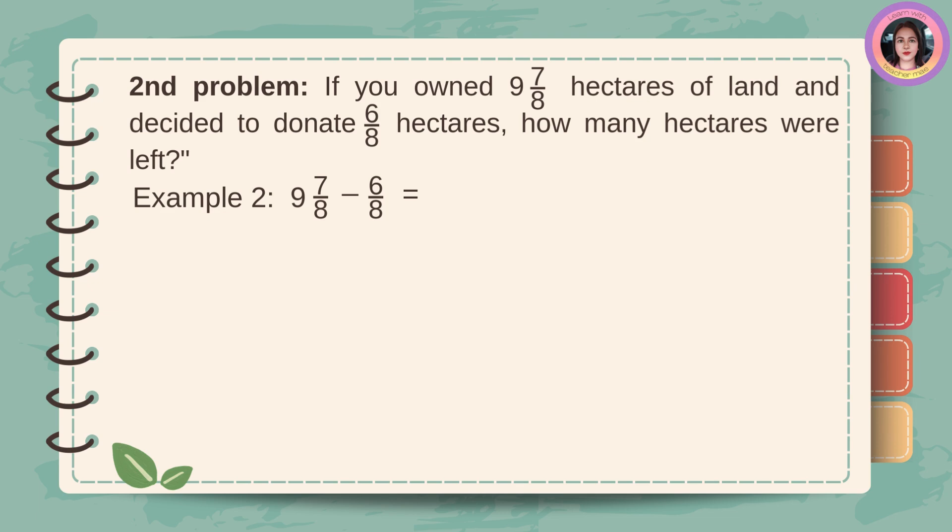Second problem: if you owned nine and seven-eighths hectares of land and decided to donate six-eighths hectares, how many hectares were left? Example number two: nine and seven-eighths minus six-eighths. To subtract mixed numbers and proper fractions, first copy the whole number nine. Then, subtract six from seven. Seven minus six is one. Then, copy the denominator eight. The answer is nine and one-eighth.